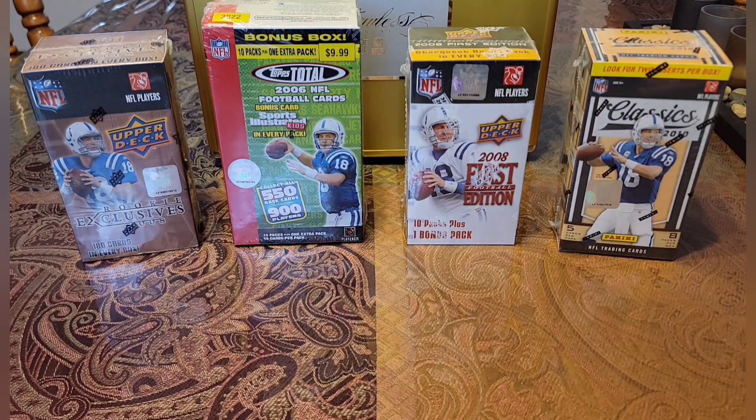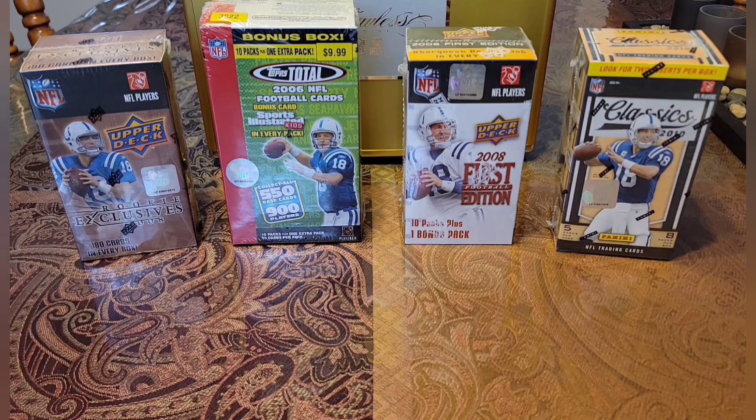I live for that thrill of finding a Peyton Manning that I don't have. It's been six years and one month exactly. I always reference Ichiro's 1,500 milestone video — that is the night that I decided this is going to be a lifelong journey of collecting Peyton Manning. And here we are, number 4,000.